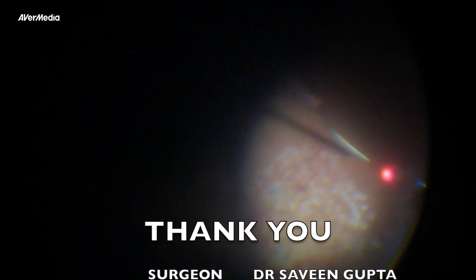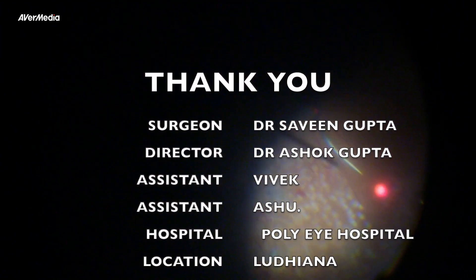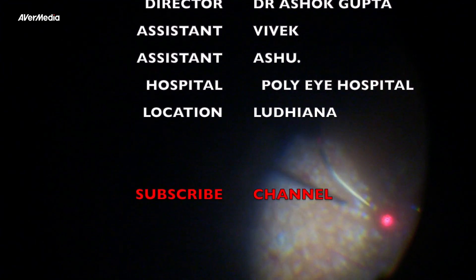The case was closed after performing sectoral PRP in the inferior temporal quadrant. As in vein occlusion, ischemic areas are usually present in the far periphery; laser should be done to the periphery to prevent any future bleeds. Thanks for watching — subscribe to the channel for more retina surgeries.